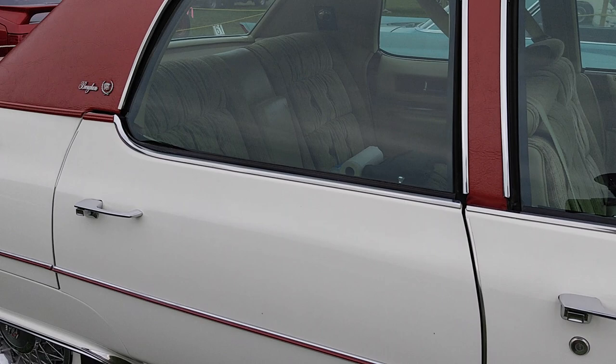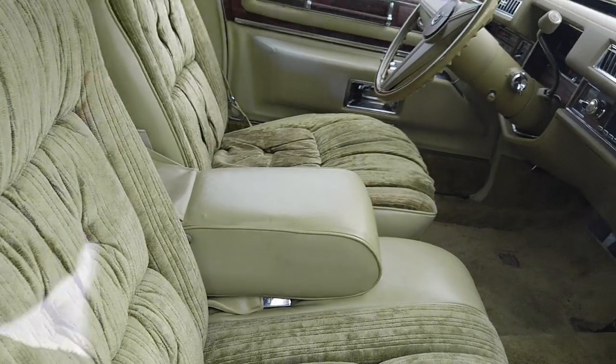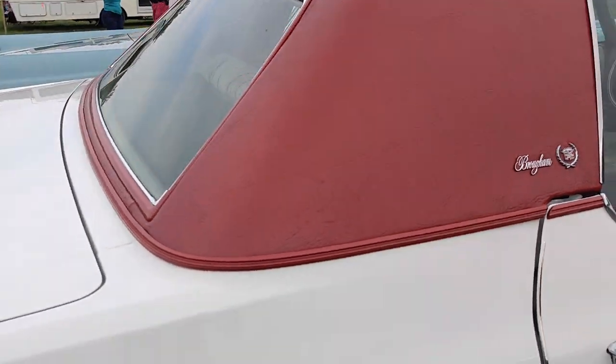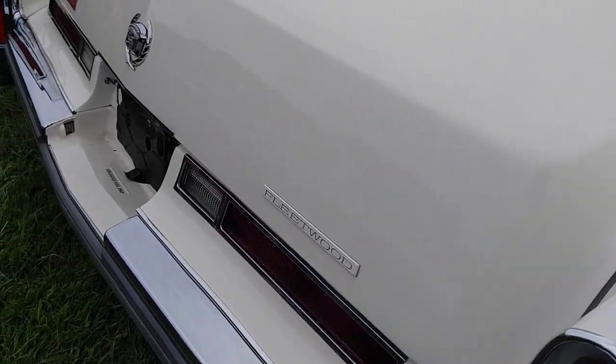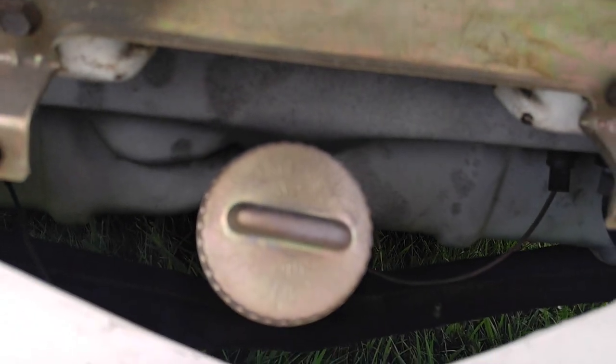White with a red padded vinyl top and a kind of goldish crushed velour interior. Let's see if we can get some shade to get rid of that reflection. 3,500 miles — who put a red vinyl top on this thing? The factory? Fleetwood Brougham, but it's not a Talisman.